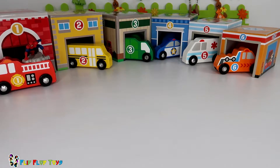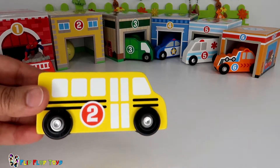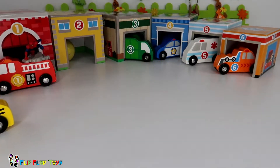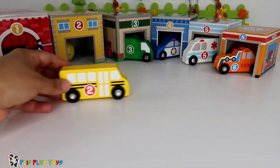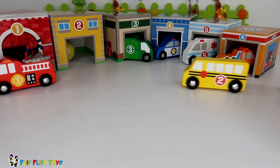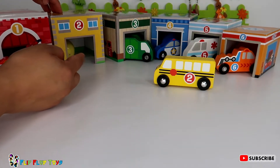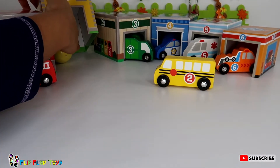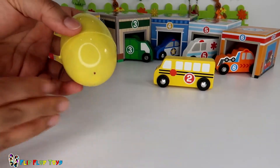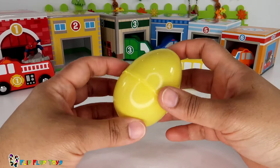Where's number two? There you are, number two! Hello, it's a yellow school bus. What's hiding in your box, number two? That looks like a yellow egg — a yellow egg in the yellow box with the yellow school bus.